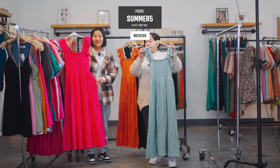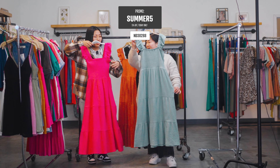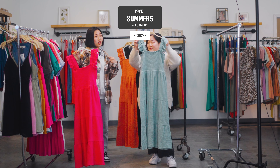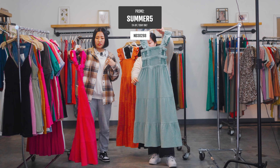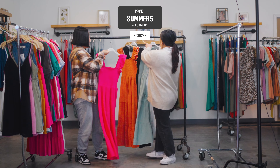And the price is great, you guys, so make sure to check it out on our website. This is just a really good length. It fits perfectly and then you could just throw on a jacket or shirt. I think this is just a perfect summer piece. So let's move on to the next style.